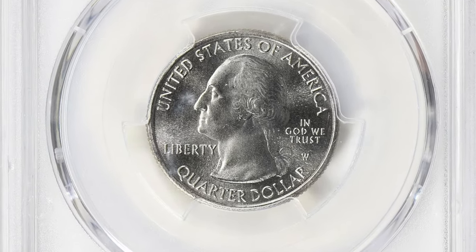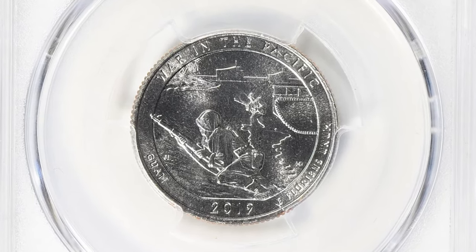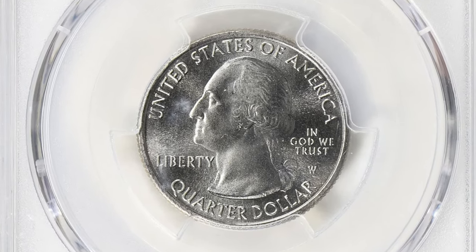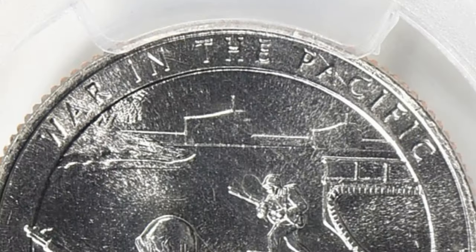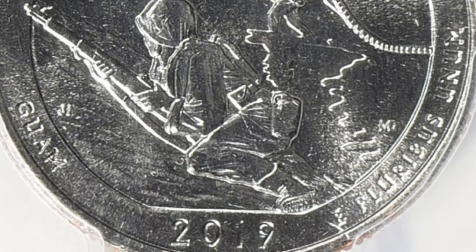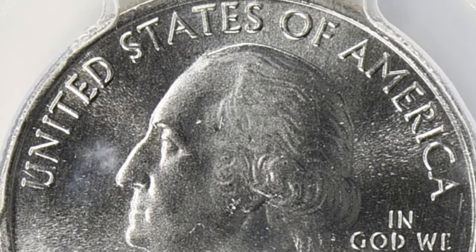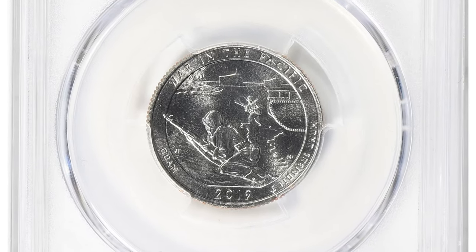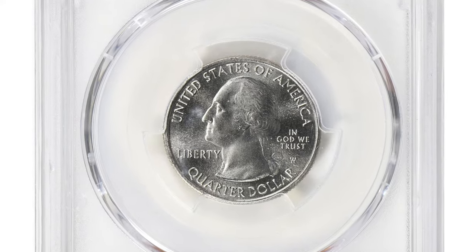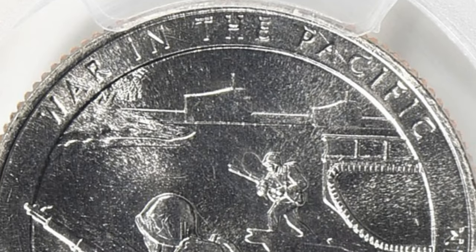A superb gem in Mint State 67, the W mint mark on the 2019 Pacific National Park Quarter indicates that it was minted at the West Point Mint, known for producing coins with exceptional quality. The First Discovery designation signifies that this coin is one of the earliest strikes from the dies at the Mint. The MS67 grade indicates a coin in superb condition with only minor imperfections visible under magnification.